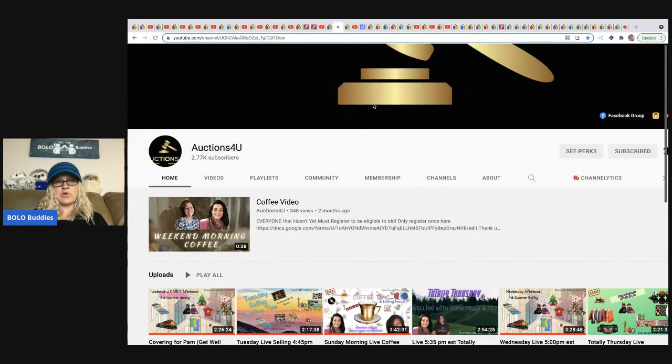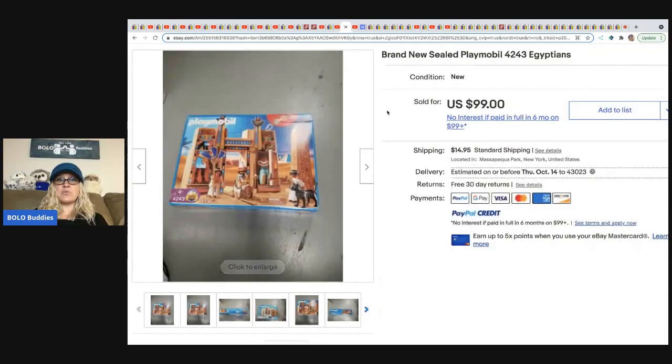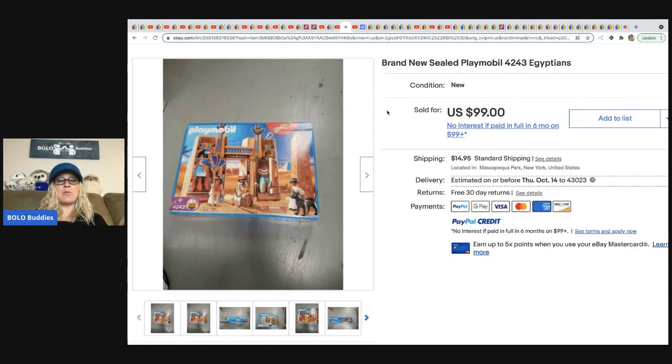The next item comes from Auctions for You. She and Donatella Botolino pair up and sell inventory to resellers on their channels, and sometimes do one-offs for personal use. Auctions for You recently picked up a storage unit full of Playmobil and sealed toys. She's selling most of it on her YouTube channel. She got this from the storage unit and sold it for $99 plus shipping — it's a brand new sealed Playmobil set.